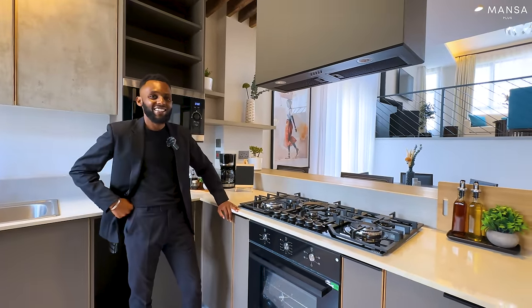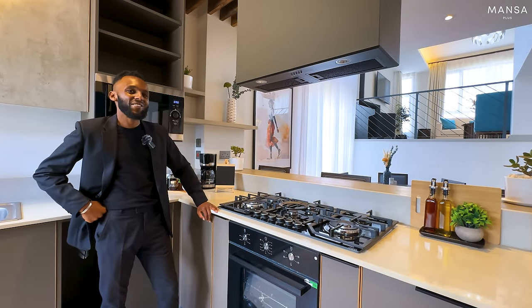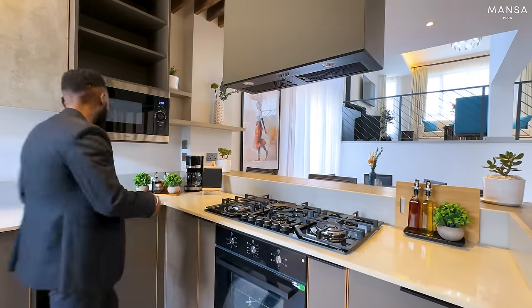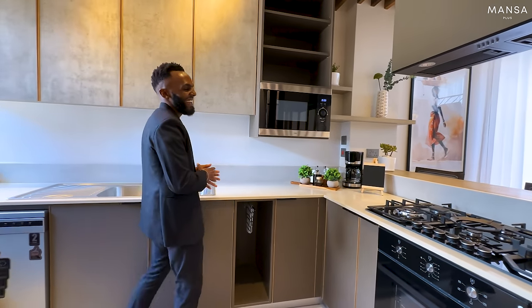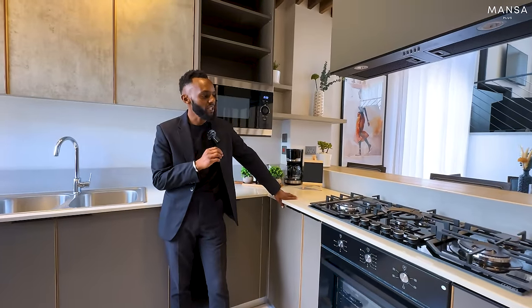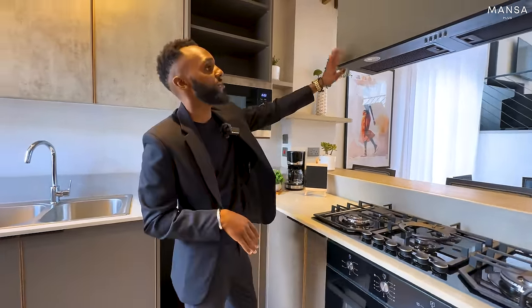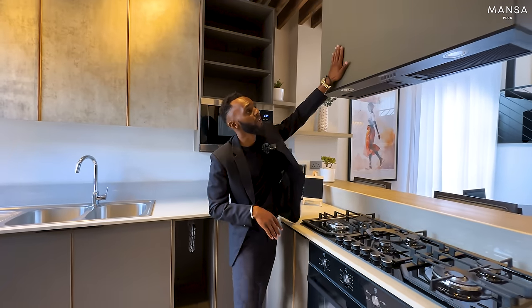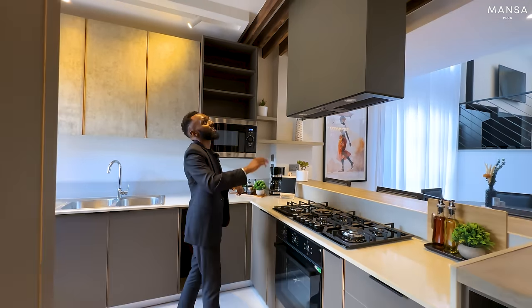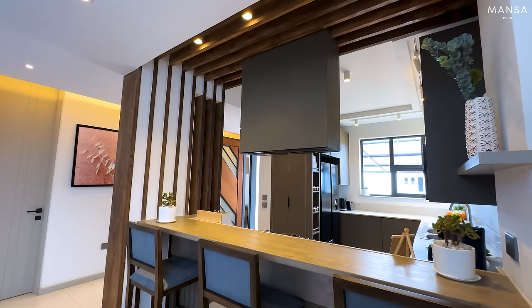The fact that the burner is there where you can have a conversation with someone at the bar or the dinner table or your living room as you're cooking makes this a perfect open kitchen. For those of you who love open kitchens, I believe they would find this really amazing. You have your burners, your oven underneath, and then your smoke extractor — I like the way it has been well hidden. The way they played with this wood adds a very nice touch to it.